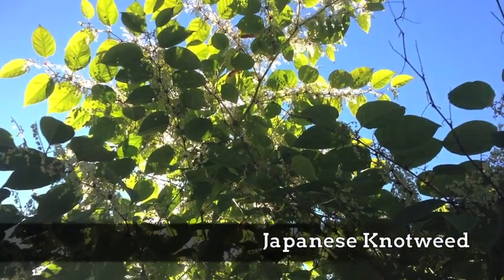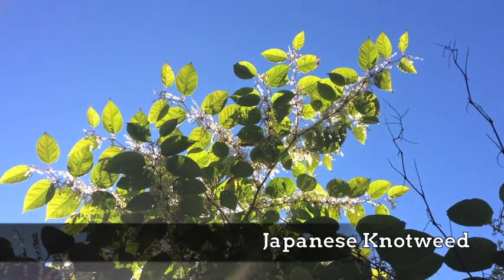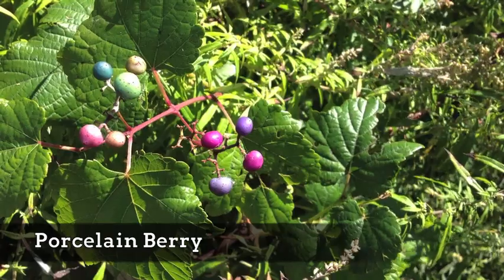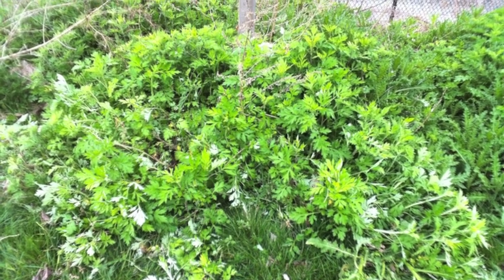My project focused on three local invasive plants: Japanese knotweed, a hardy bamboo-like plant; porcelain berry, a choking vine that closely resembles the native grapevine; and mugwort, shoots that can quickly overtake any underbrush.